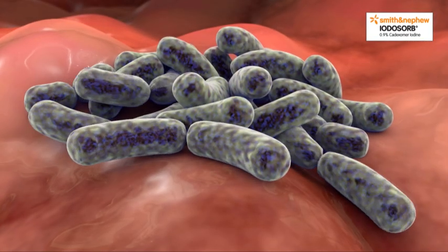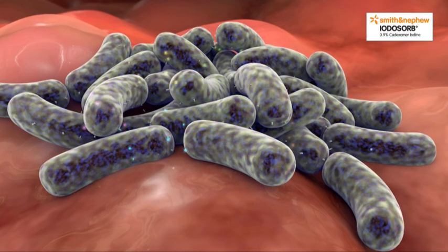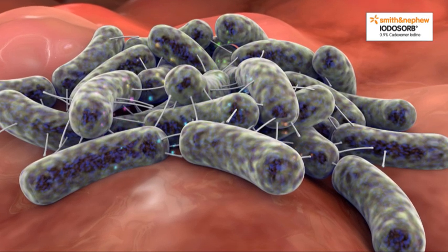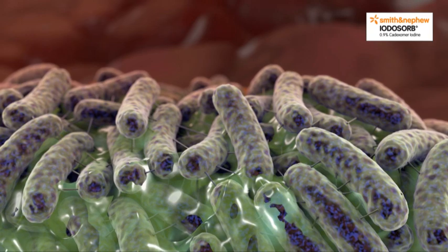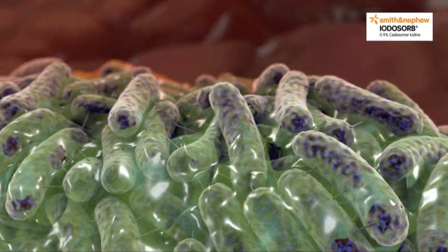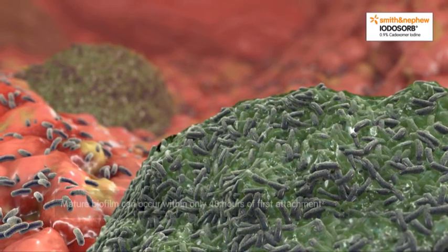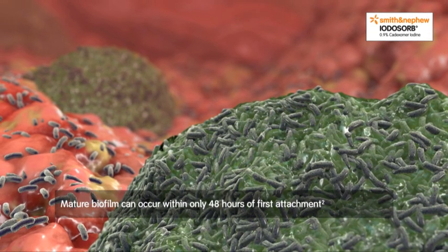As bacteria multiply, they become more firmly attached and are able to interact and communicate amongst each other through a mechanism known as quorum sensing. Such colonies become able to secrete a protective matrix known as extracellular polymeric substance, or EPS, composed of protein, DNA and sugars. The transition from planktonic bacteria to a mature biofilm can occur within only 48 hours of first attachment.